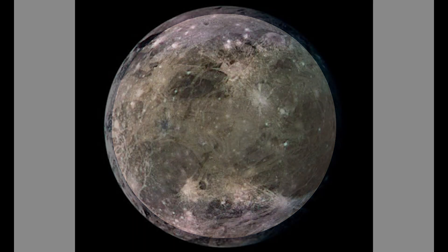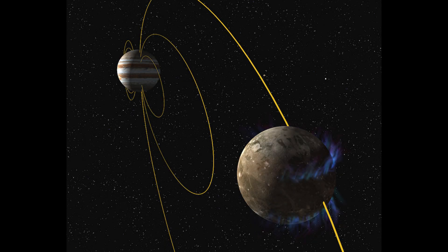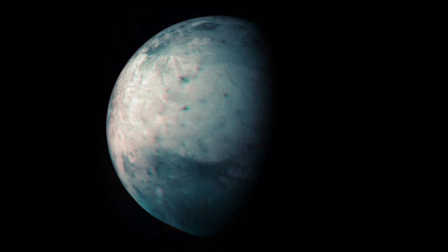Ganymede's surface is composed primarily of water ice with rocky material beneath the icy crust. This icy surface exhibits a variety of geological features, including impact craters, ridges, and valleys, suggesting a complex and dynamic history. Observations from telescopes and spacecraft, including NASA's Galileo mission, have provided valuable insights into Ganymede's geology and composition.